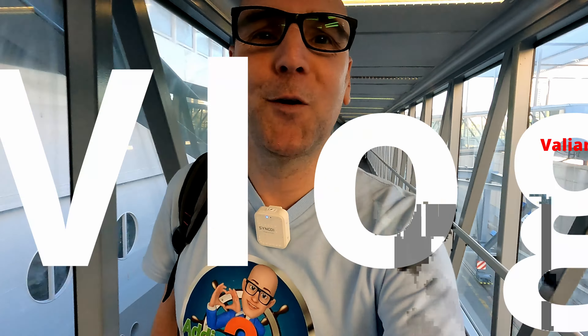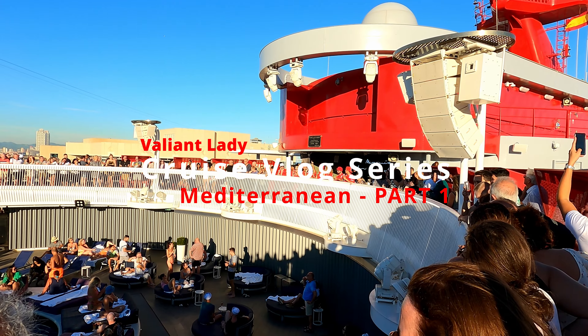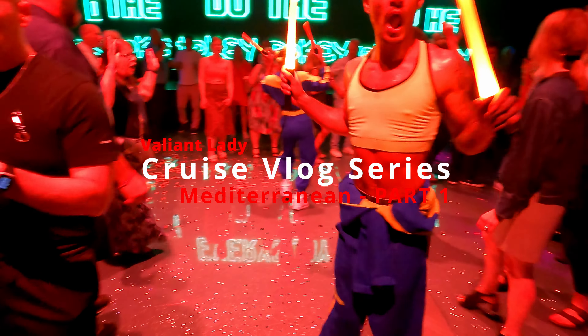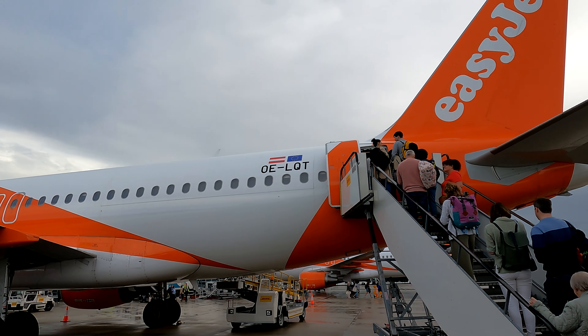Good morning and welcome to a brand new cruise vlog series coming to you from the beautiful Virgin Voyages Valiant Lady. It is going to be a week of fun, so let's kick it off with the journey here. Bristol UK airport to Barcelona cruise port — let's go!